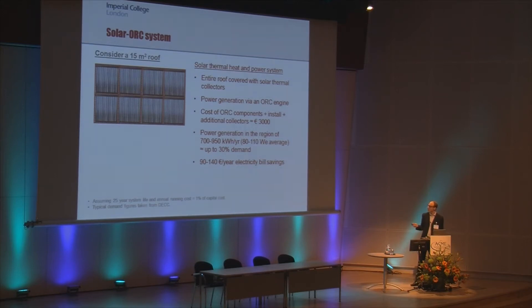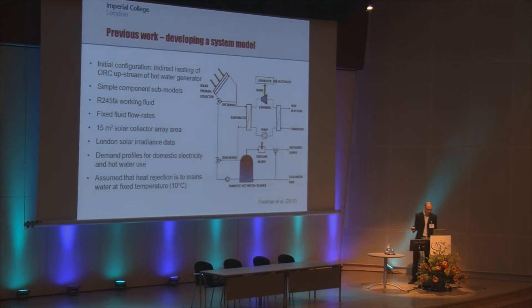The initial part of my PhD project was forming a model within which we could test various components and ideas for design and configuration. This is a model constructed in MATLAB — a schematic showing it simply. It essentially contains a number of sub-components including the solar collector array, the organic Rankine cycle, and the hot water generator.